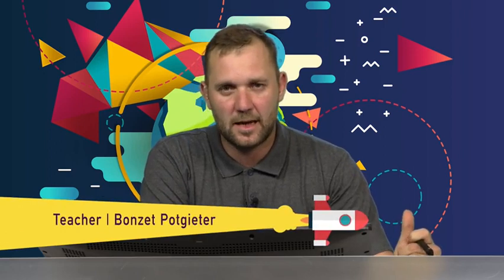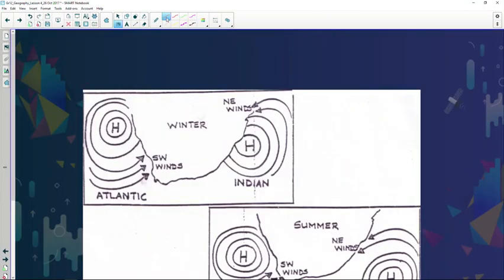Welcome back after that break and let's continue with the South Atlantic Anticyclone or high pressure system. We've already established the anti-clockwise direction of air. Over there they're experiencing onshore flow because of the anti-clockwise circulation.